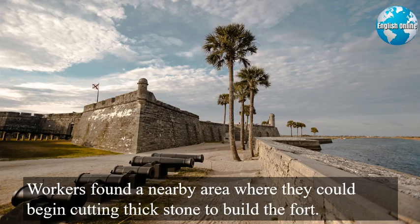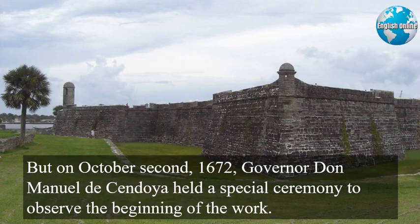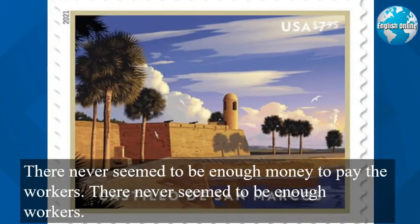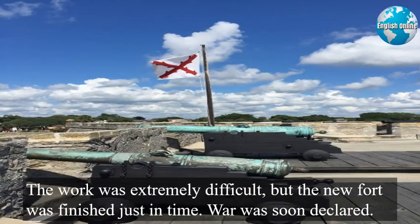Spanish officials immediately began sending money to build a stronger fort. They also sent workers to St. Augustine to replace the wooden fort with something that offered more protection. Workers found a nearby area where they could begin cutting thick stone to build the fort. It took almost four years to gather enough money and to prepare the land. But on October 2, 1672, Governor Don Manuel de Sendoya held a special ceremony to observe the beginning of the work. The Castillo de San Marcos grew very slowly. It took 23 years to complete. There never seemed to be enough money to pay the workers. There never seemed to be enough workers. Disease often struck the builders. The fierce heat of Florida's summer months slowed the work each year. The work was extremely difficult, but the new fort was finished just in time.